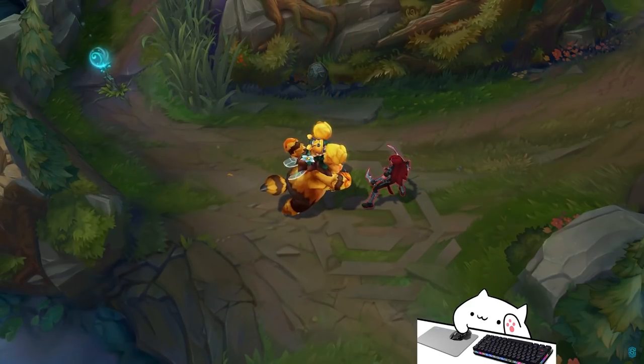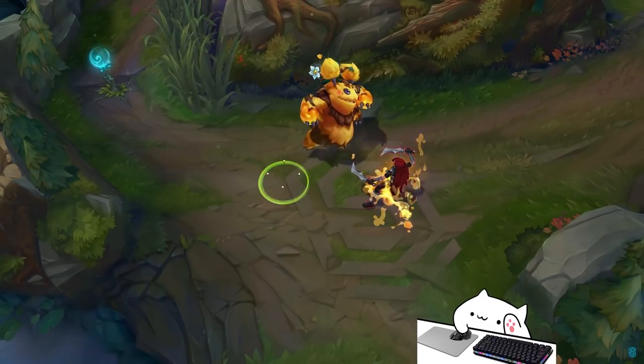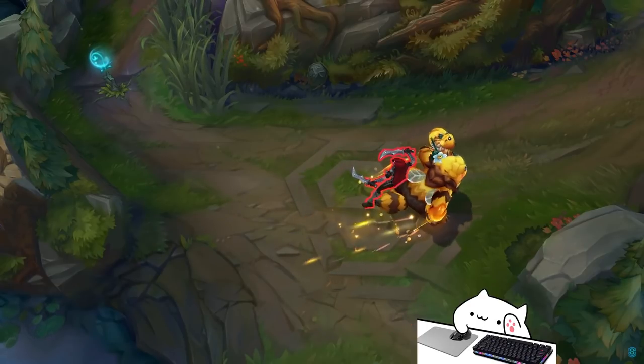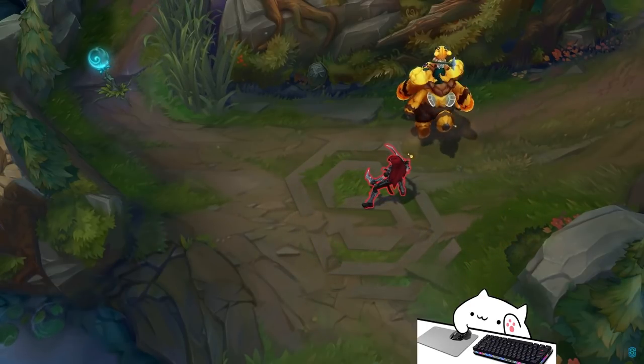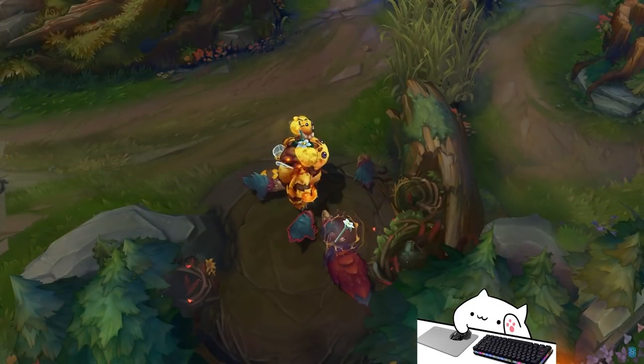I feel like Riot have really changed things up lately. They used to release a skin and buff the champion, or keep it super OP while the skin was out, but now twice they've released Kaiana and she's getting a nerf, and they've released this Nunu skin and he's also getting a nerf next patch — or I guess it's this patch now, 12.4. Super clean animations. Good job, Riot.